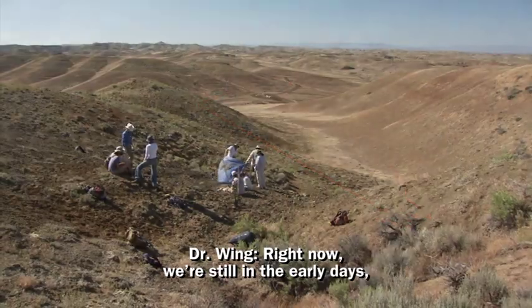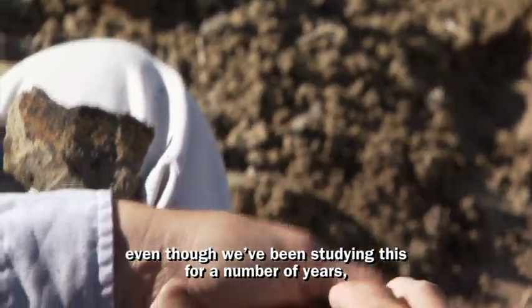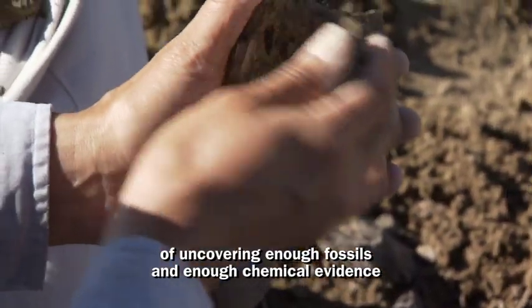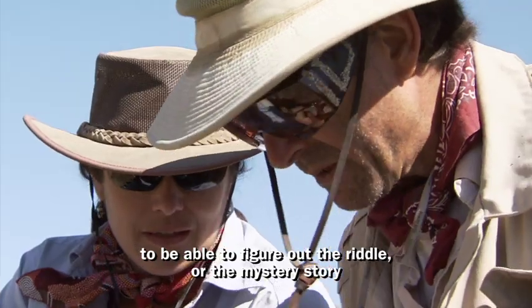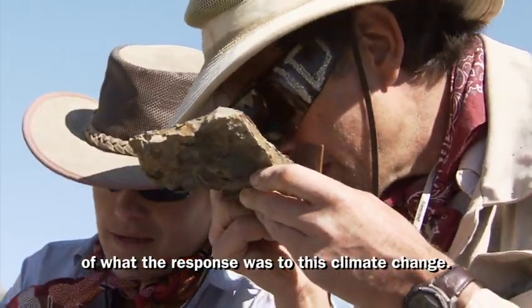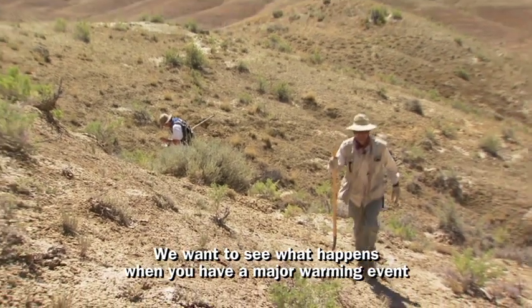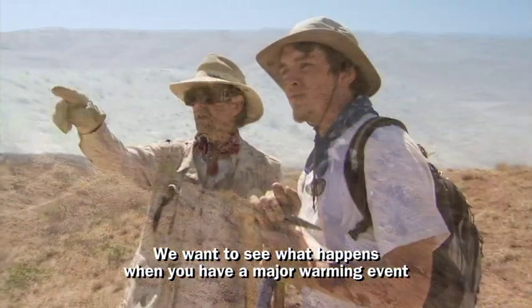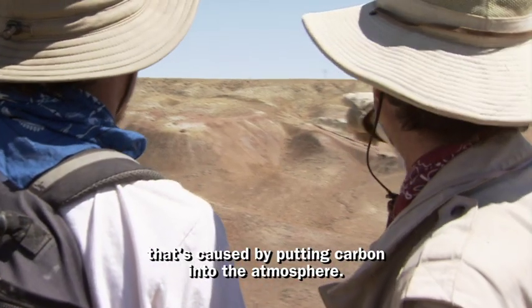Right now we're still in the early days, even though we've been studying this for a number of years, of uncovering enough fossils and enough chemical evidence to be able to figure out the riddle — the mystery story — of what the response was to this climate change. We want to see what happens when you have a major warming event that's caused by putting carbon into the atmosphere.